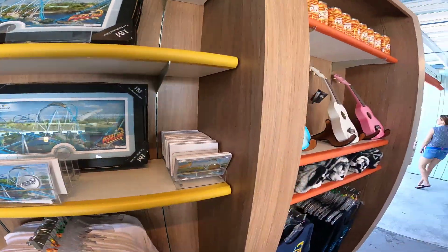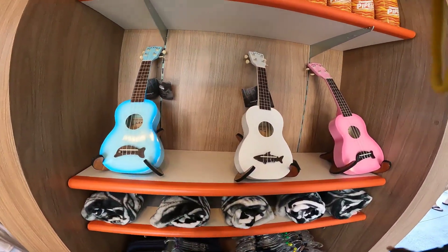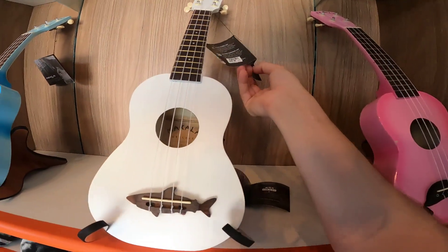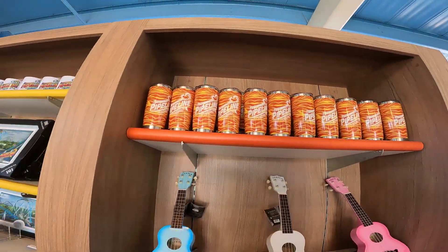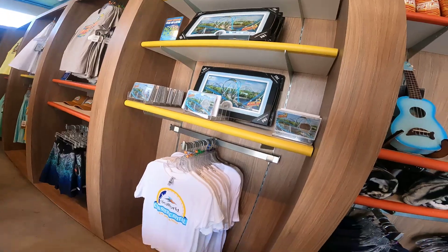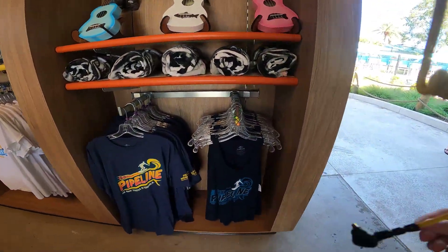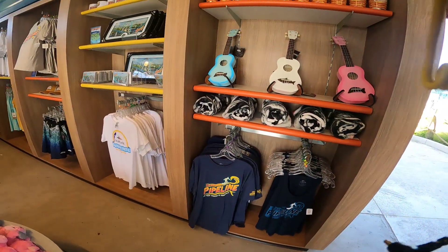Before we talk about the ride, they do have a couple of new things here. They have these Makala Ukuleles - those are $80 - available in blue, white, and pink. They also have Pipeline cups over here, and new tank cups which are $30. Just wanted to showcase that real quick.